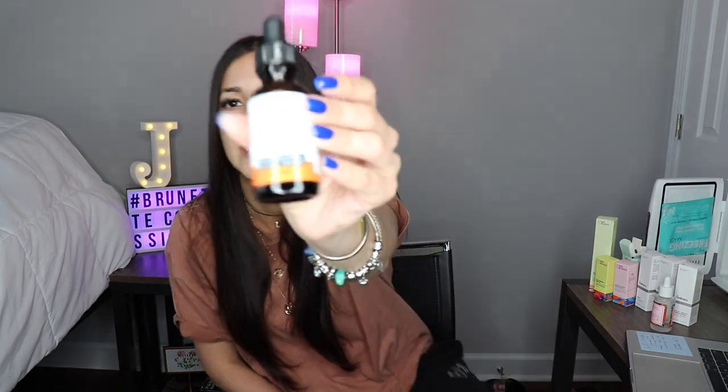I decided to try the vitamin C from Amazon that supposedly has super good reviews and is one of their top-selling items. It's the TruSkin Serum Vitamin C 20, which also has vitamin E and hyaluronic acid.